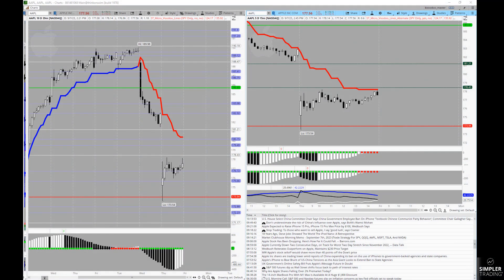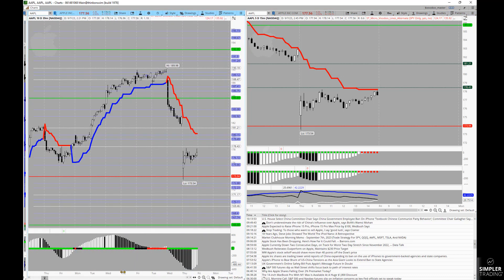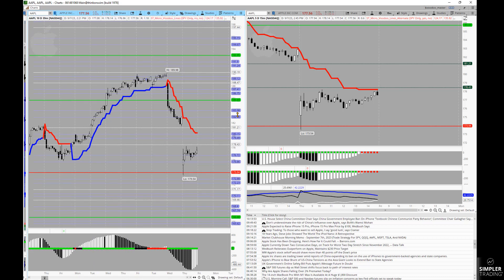Good afternoon everyone, this is Henry. As we get into tonight's video review, I wanted to come in and take a look at Apple — not just because of its importance within the broad market, and not just because of the news today, but really because of this micro voodoo line study set, the proportions that David enjoys studying in the market and the way that it can project levels that are really meaningful.